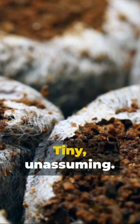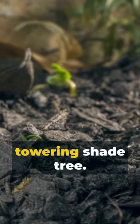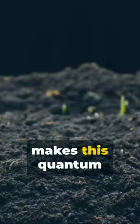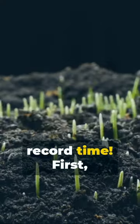Imagine a seed. Tiny, unassuming. Now, picture a towering shade tree. Seems like a leap, right? But there's a growth hack that makes this quantum jump possible in record time.